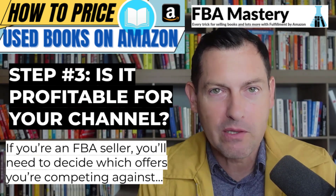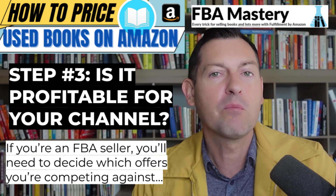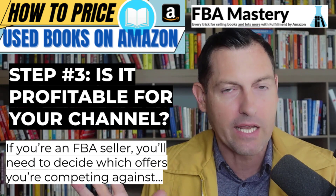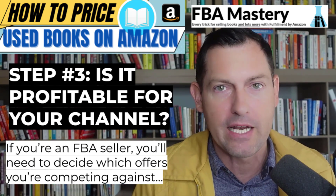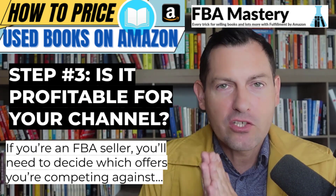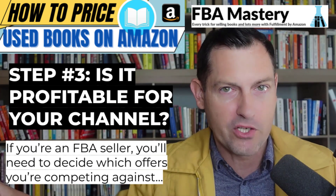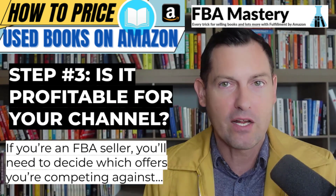This is imposed by Amazon — it's important that you know this. What we're trying to determine with this step is: who are we competing against when we list our offer? Are we competing with just FBA sellers, or are we competing with all sellers if the book is poorly ranked? For merchant-fulfilled sellers, this decision is already made. But we have to figure out in step four — regarding Amazon sales rank — whether we compete only within our fulfillment channel or against all offers.